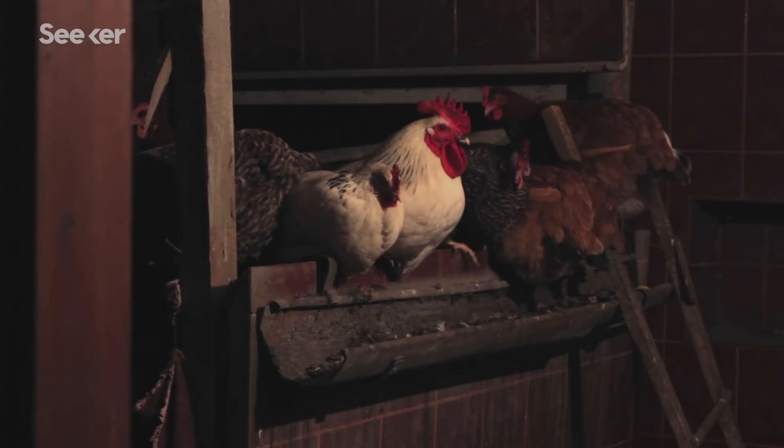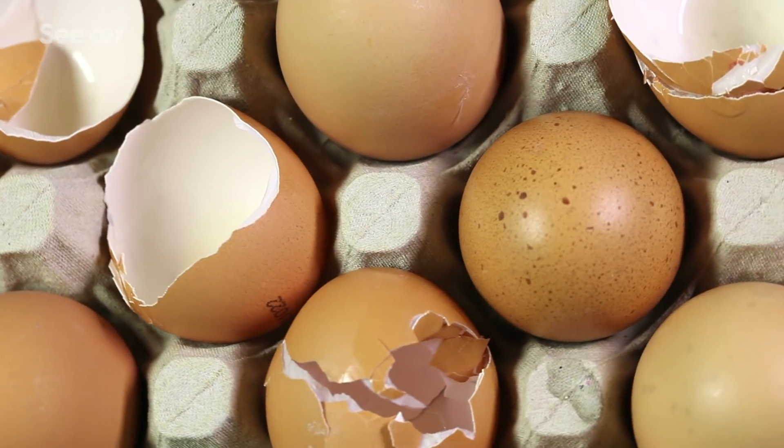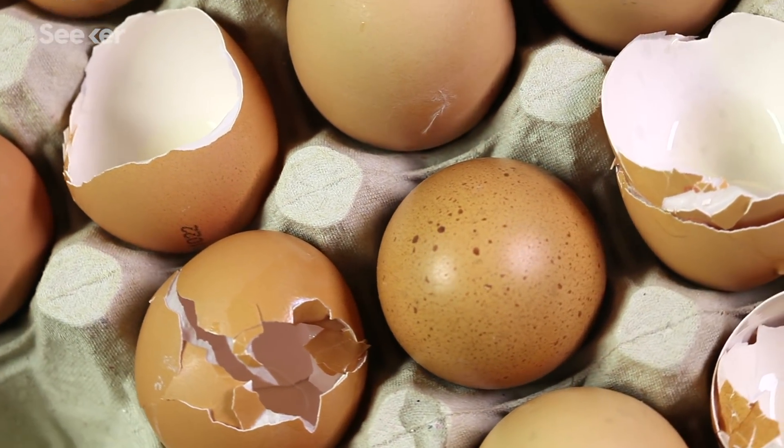So the color doesn't actually pass all the way through the shell. If you look at the inside of the shell of a brown egg after you crack it, the inside is white, not brown like the outside. Aside from genetics, other factors can influence an individual egg's pigment. A bigger egg would need more pigment to cover it, so if the hen only releases a set amount, that egg can be lighter.